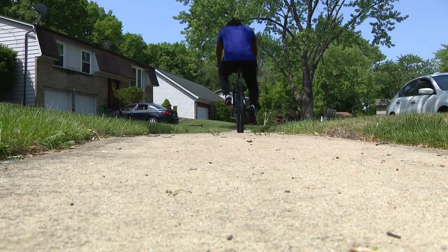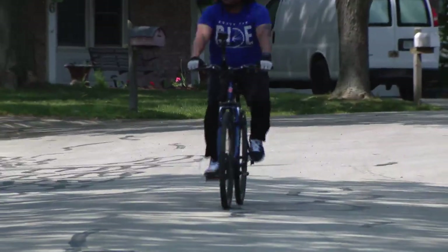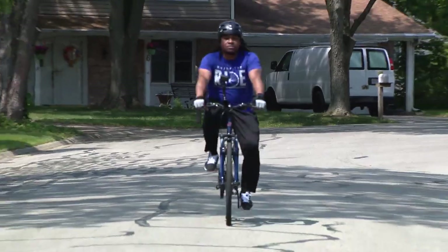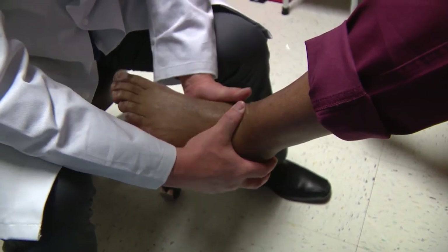Eric Bryant is a biker, not a golfer, but he too felt constant pain after falling from a ladder several years ago. He fell, all his weight came down on his left ankle and left leg, and he fractured his heel bone in two places. Over the years, the arthritis got really bad.